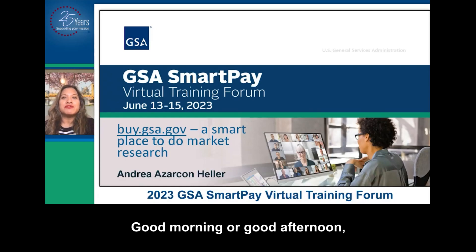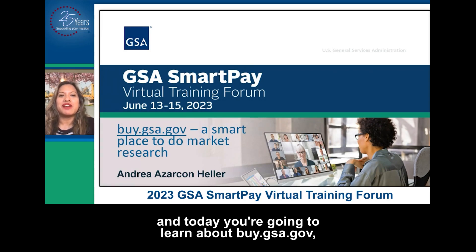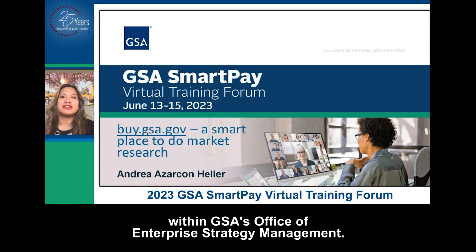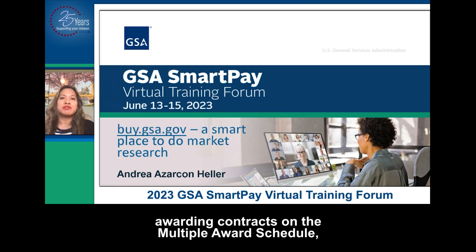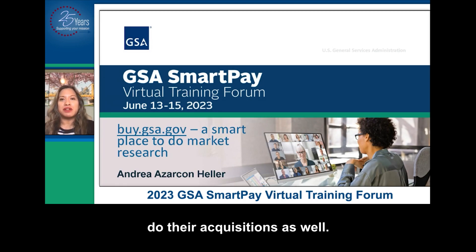Hi, good morning or good afternoon, depending on where you're joining us. My name is Andrea Zarkon-Heller, and today you're going to learn about buy.gsa.gov, a smart place to do market research. I'm the director of the Stakeholder Engagement Division within GSA's Office of Enterprise Strategy Management. I've spent some time as a contract specialist as well as a contracting officer, awarding contracts on the multiple awards schedule, as well as helping other agencies do their acquisitions.